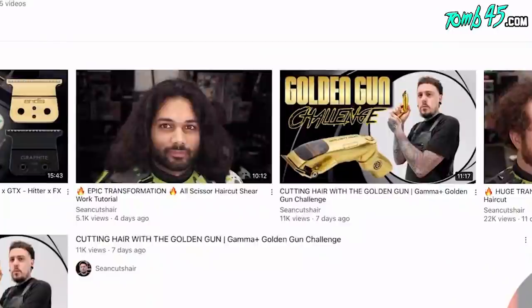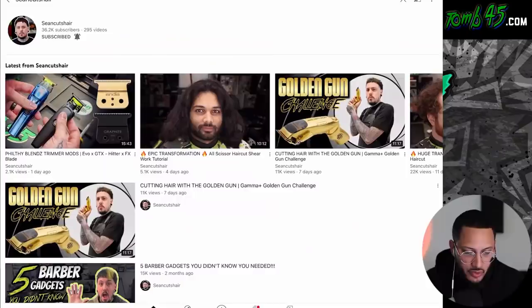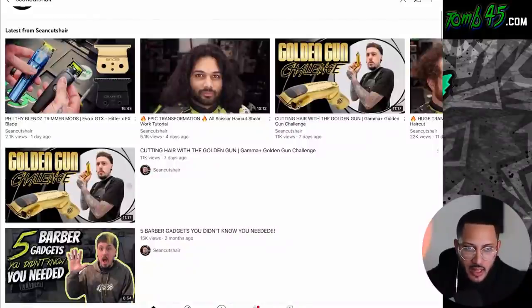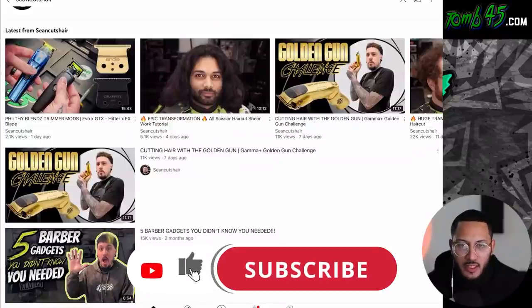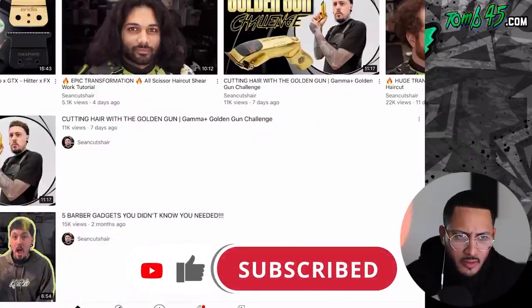What is going on guys? So look, I've been wanting to watch this video for a minute. Sean told me that he was thinking about doing it and then he did it. It's a great idea — this tool that he's using, let's just say it stands out. Here it is right here: the golden gun challenge. This is a dope idea, we got to react to it. Let's go ahead and check it out.